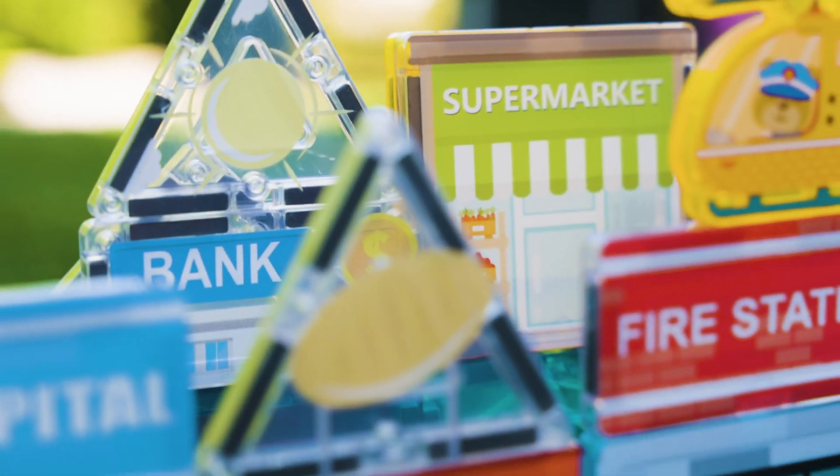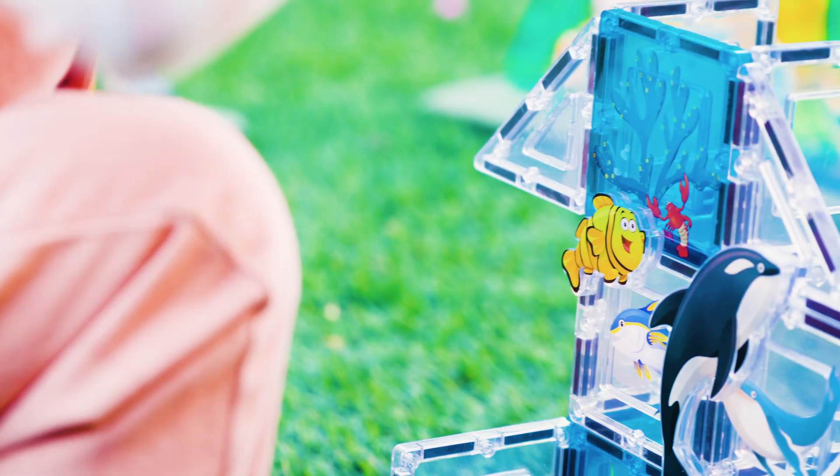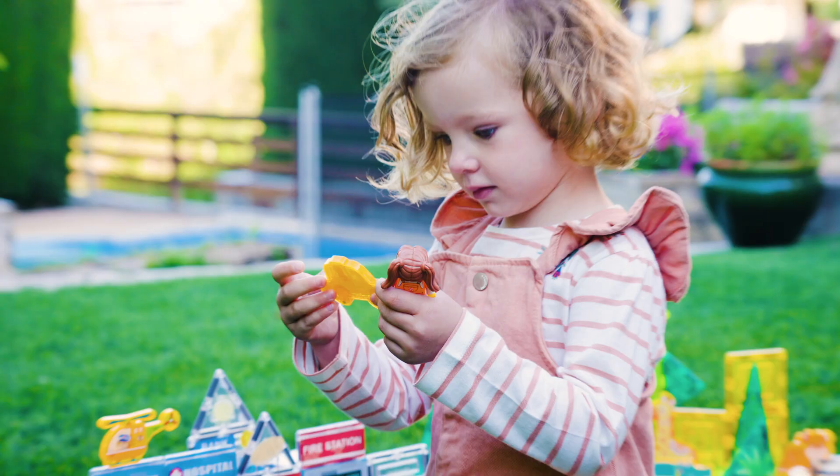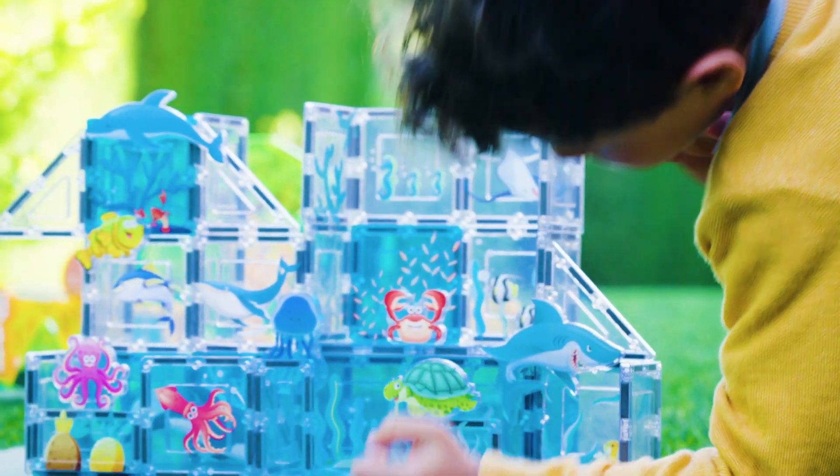With magnetized edges, you can easily put the pieces together. Picasso Tiles develop a child's brain with never-ending possibilities. Discover new building adventures that you can take anywhere.